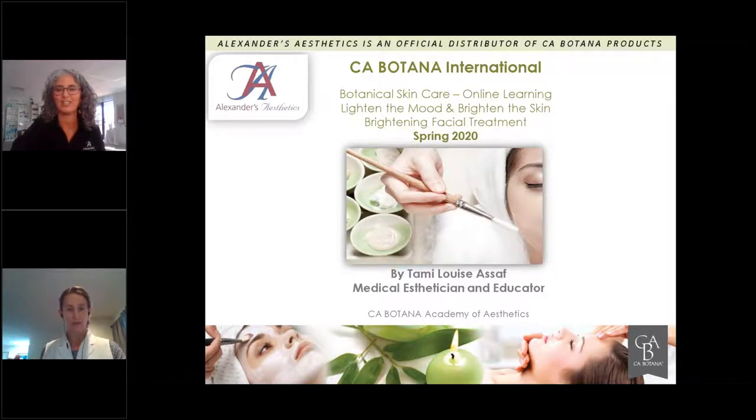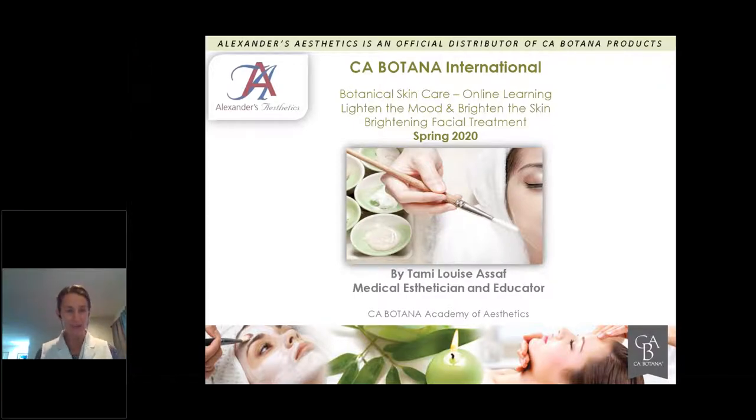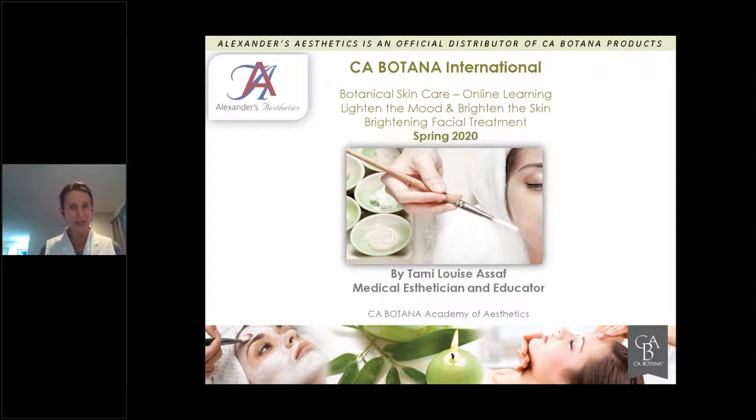Good morning, everyone. Thank you for taking time during these very strange times to increase your knowledge about some very effective results-oriented products. Before I start, I want to remind you that there are hundreds of lines out there. I'm going to focus on features and benefits — the ingredients and what they do in these particular products manufactured by Sia Botana here in San Diego, California.